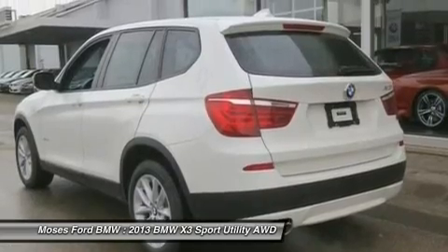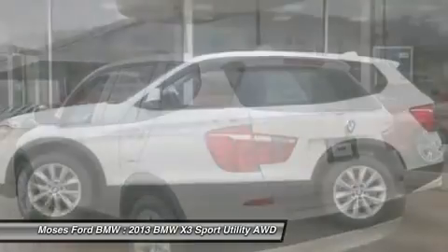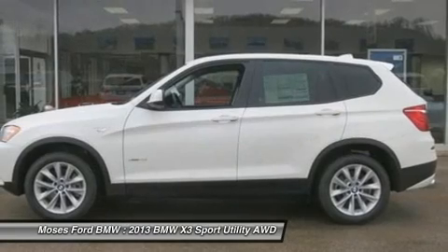Rear mirrors, auto-dimming rear view mirror, lumbar support, interior light package, storage package, and panorama roof.